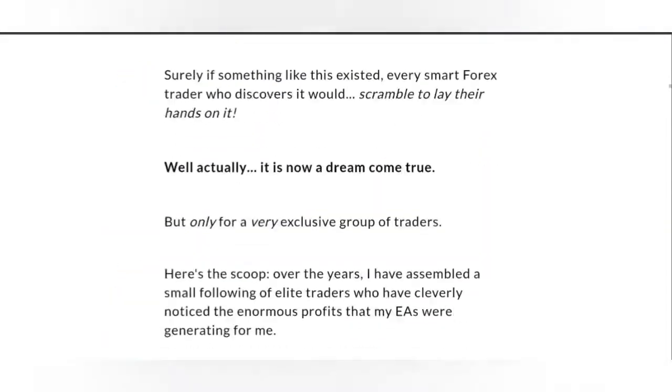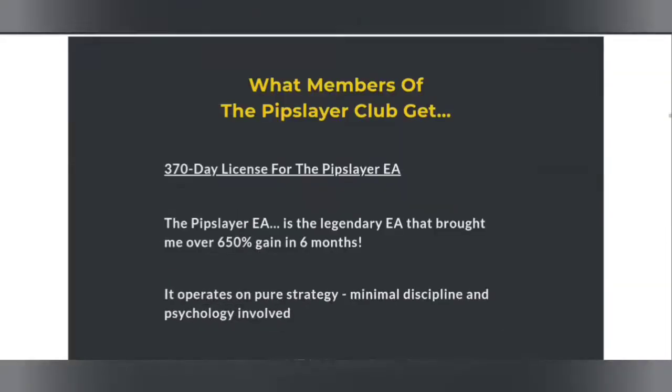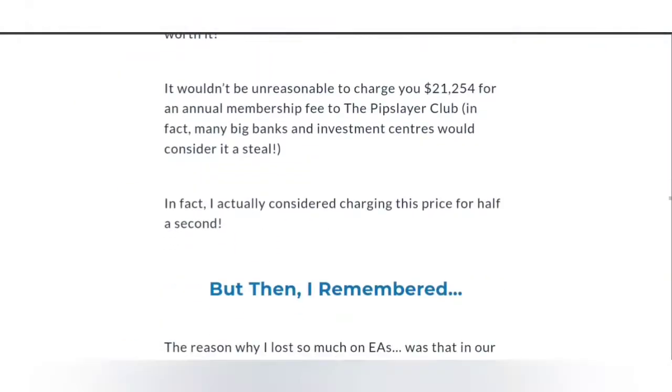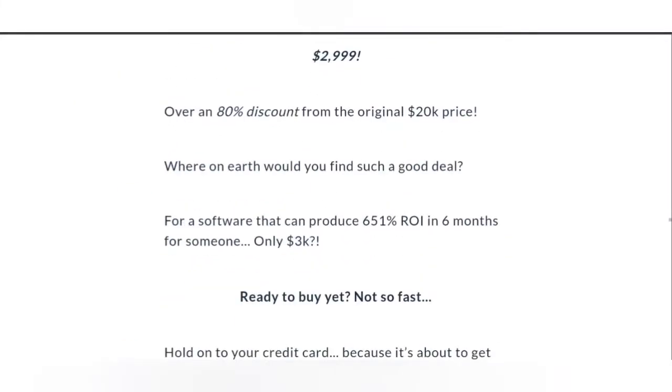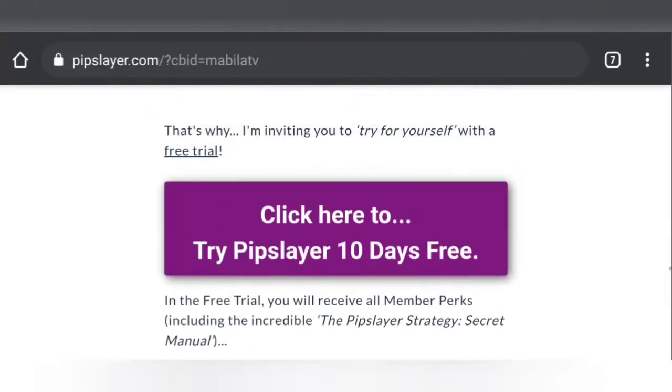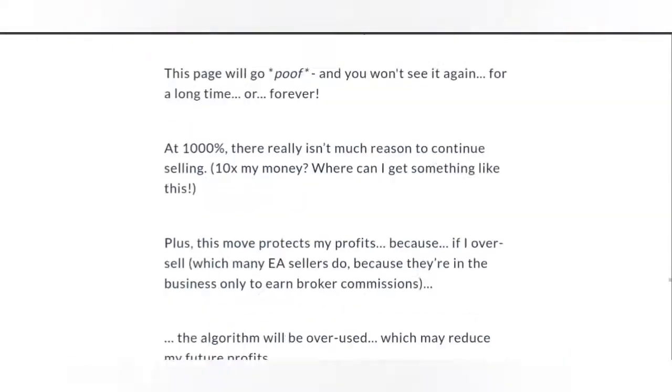It is a bit on the pricey side, so if you're really looking to invest into some premium trading software, this is probably one you can check out. They've got verified results on myfxbook, which is very good as well.